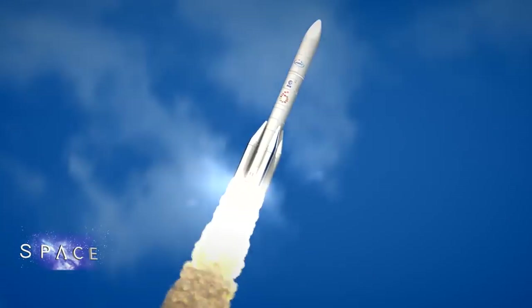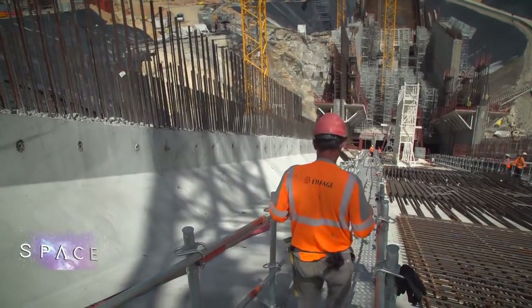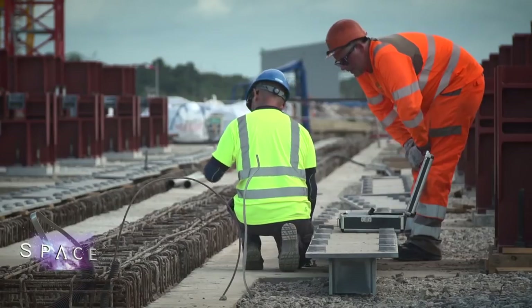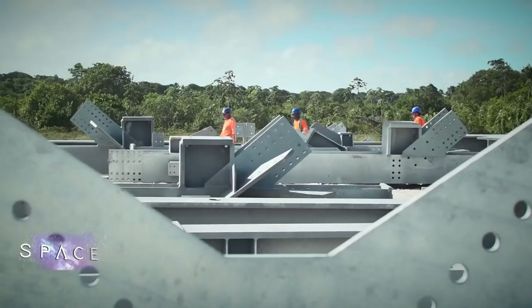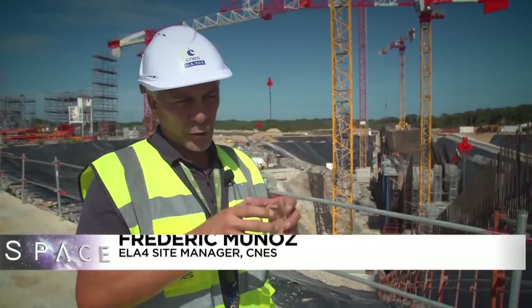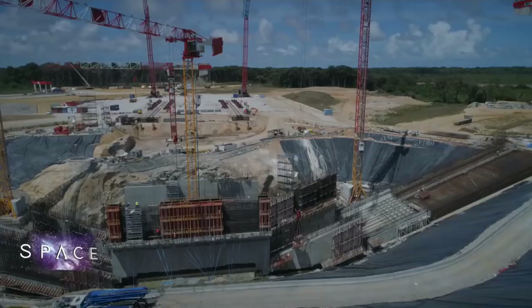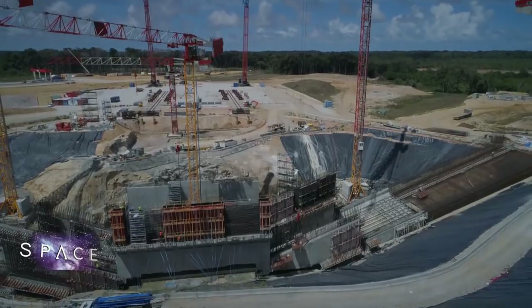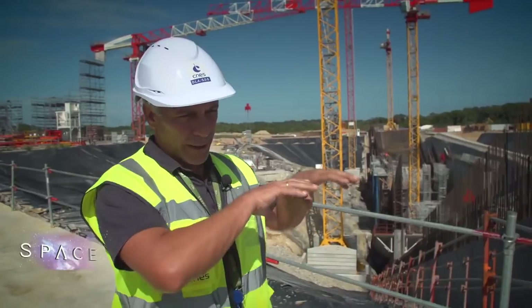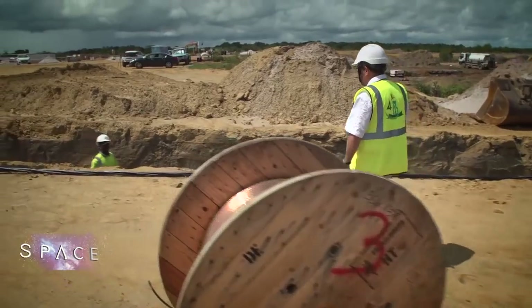To be ready by July 2020, teams work in shifts from 6am to 10pm, carving the new rocket base from the granite of French Guiana. Right now they're working on one of the central structures: the flame trench. When a rocket takes off, the jets of flames from the engines hit the deflector at the bottom of the hole, and then through this big concrete tunnel — 200 meters long by 20 meters high — the flames and liquid gases escape.